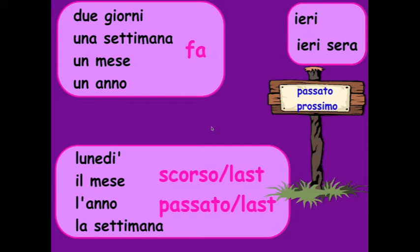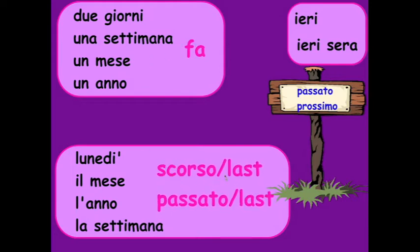On this page you see some words that you might need to introduce a sentence in the past. For example: due giorni, una settimana, un mese, un anno — these are all words having to do with timeframes. Fa means 'ago.' Scorso means 'last' — so lunedì scorso, il mese scorso, l'anno scorso, la settimana scorsa. Other examples: ieri, ieri sera.